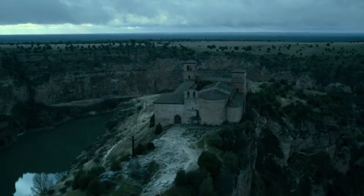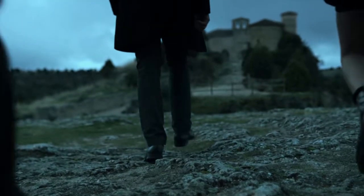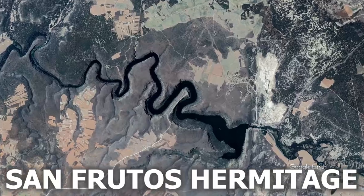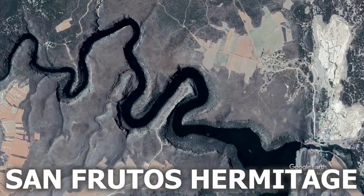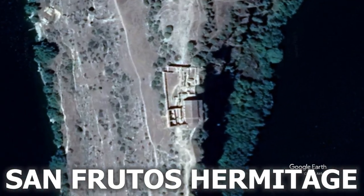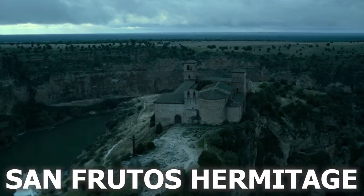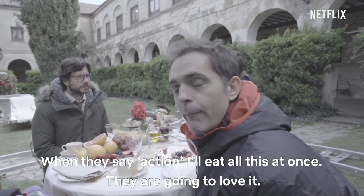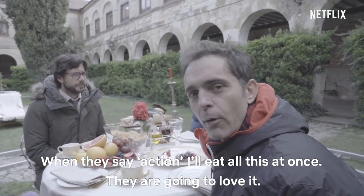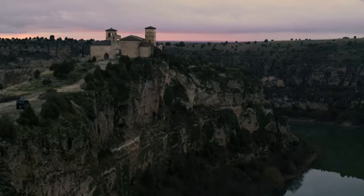From the Duomo, we come to my most favourite building from the entire series — the monastery where Berlin was staying. These amazing shots were all filmed in the San Frutos Hermitage, which we later see again as the gang's new headquarters where they prepare for the heist. However, just like all other locations, the interior and exterior shots are two different places — the exterior shots were all filmed at this hermitage.